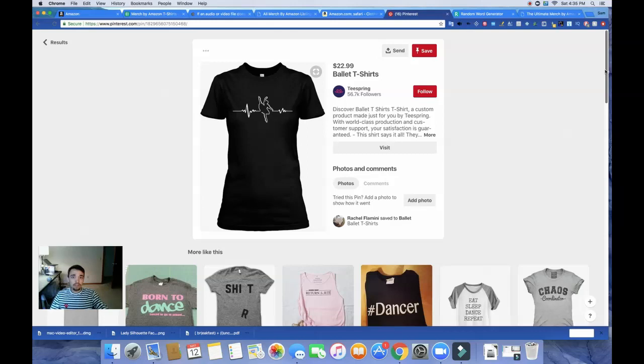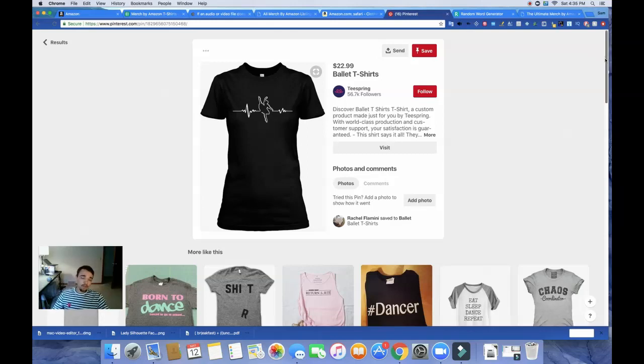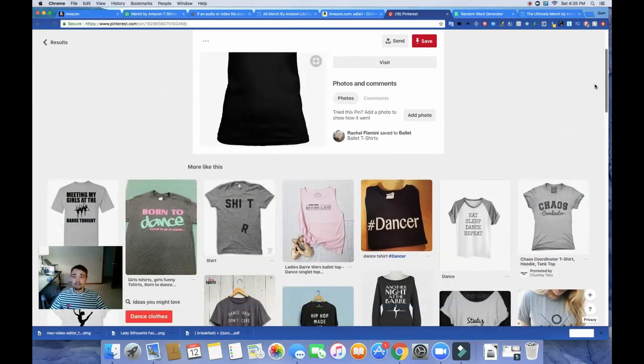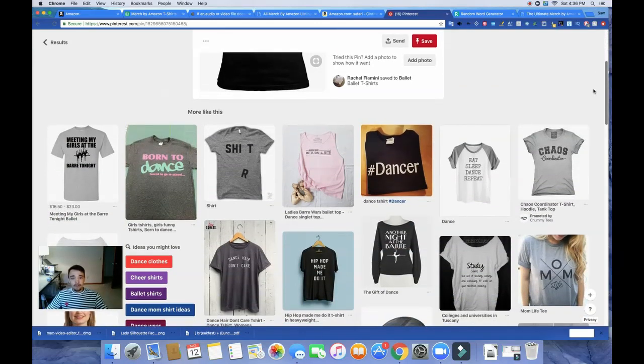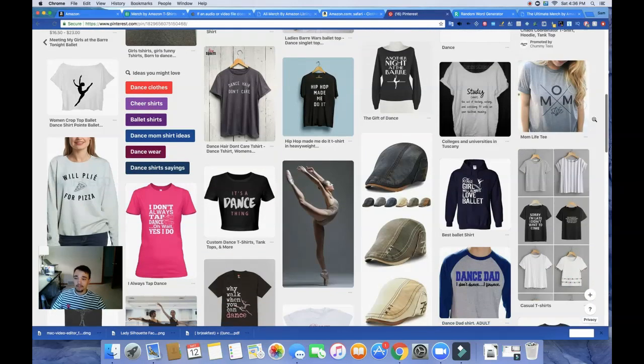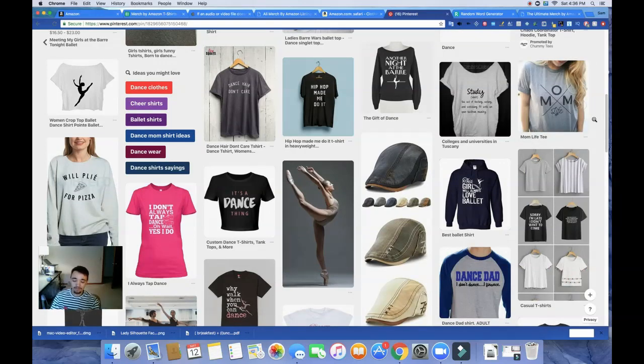I use a combination of Pinterest, the word generator, and specifically Merch Informer. There are plenty of other ways to do it, but these are a few of the ways I've found to find winning designs. Hope you guys found this video helpful. If you like merch content, please subscribe and leave a comment on what you thought. If you think this is a good idea or there's a way to improve, I'd love to hear from you. I'll see you guys in the next video — thanks for watching.